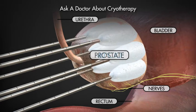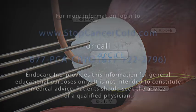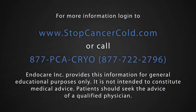Ask a doctor if you or someone you know is a candidate for cryotherapy, or log on to www.stopcancercold.com or call 877-PCACRYO for more information.